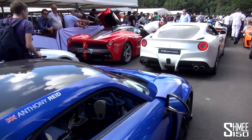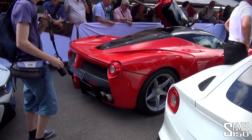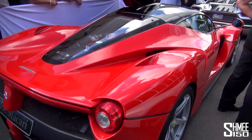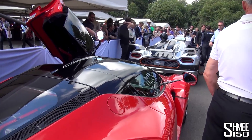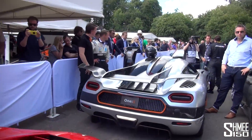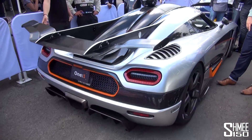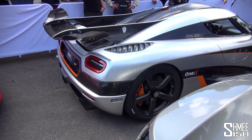Up next to the F12 we have the LaFerrari — this car from Joe Macari, looking very nice. And then in front of that, the Koenigsegg 1-1. Done some more videos with the 1-1; it's a truly epic piece of kit. Let's see if I can get through and have a look at it. Thank you. So, Koenigsegg 1-1 — you should check out those other videos too. Awesome.